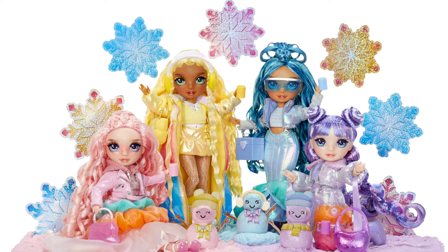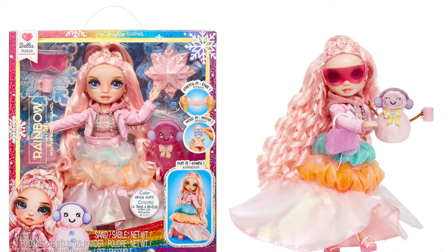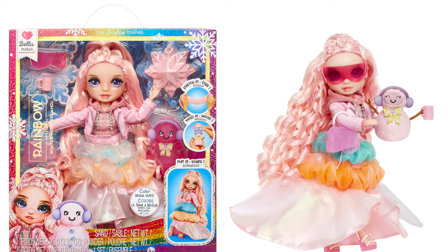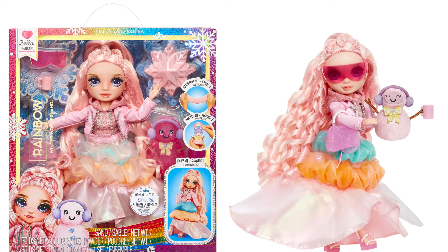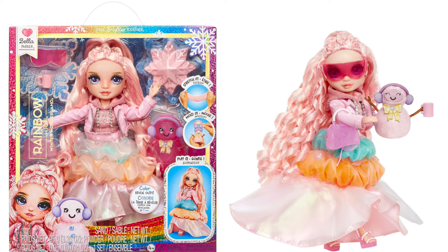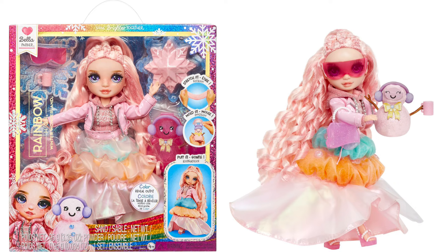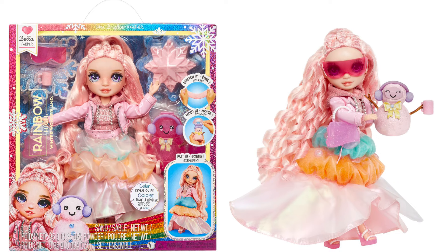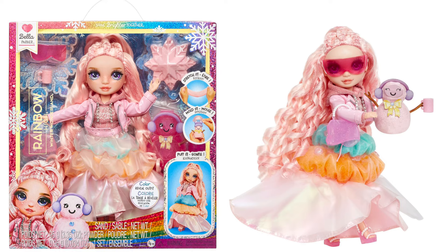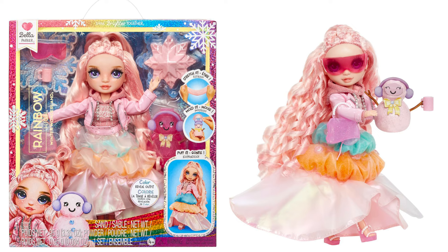First off, here is Bella. This is actually her first doll in the Rainbow High rebrand. We're still waiting on her Slime Core doll — Poppy's shoe got leaked which is a good sign, and hopefully Bella is also coming with Poppy to the Slime Core line eventually. But for now, this is the Bella we have as part of the Rainbow World rebrand.